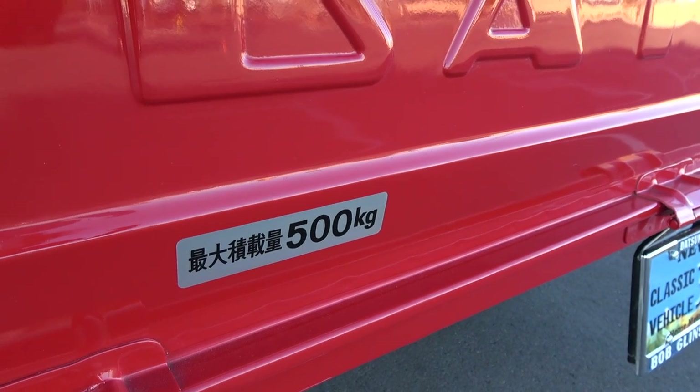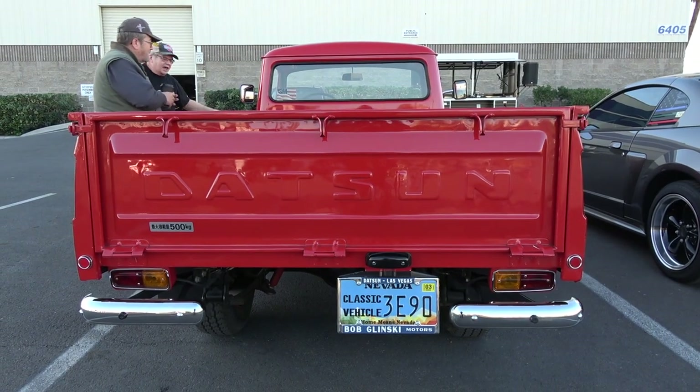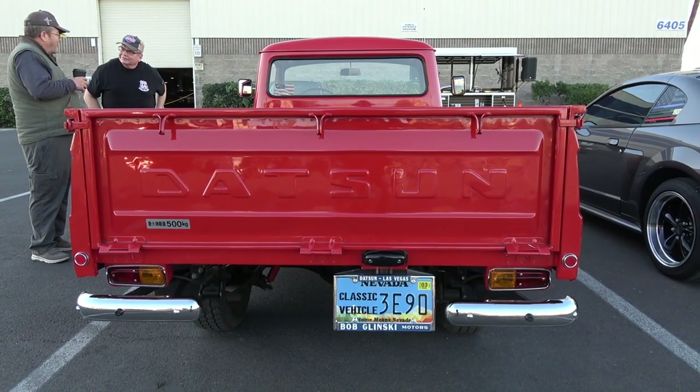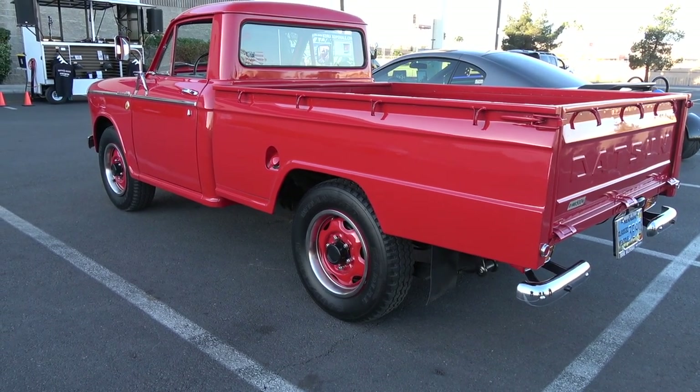The suspension is all stock. It actually has the original KYB shocks from the factory — I took them off, painted them, refreshed all the rubber, and put them back on. They don't leak, they still dampen. It has a torsion bar front suspension and leaf spring rear. These trucks had two ratings; this one is actually a half-ton. They also made a one-ton in the same model — they looked almost identical. Brakes are drum all the way around, non-self-adjusting.